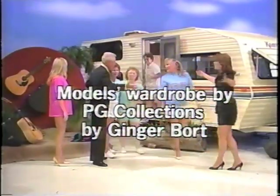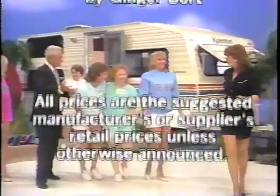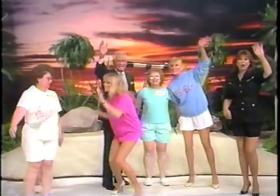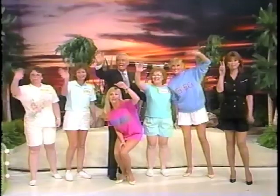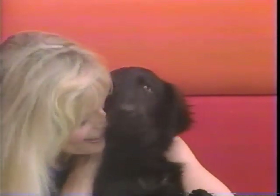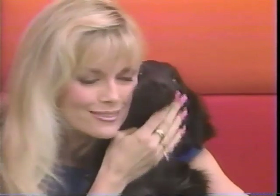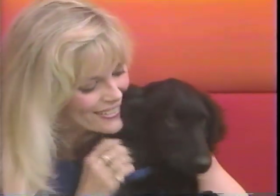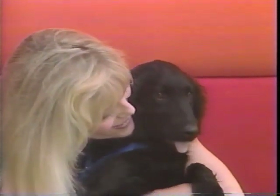This is Rod Roddy! He was sent over here by the Los Angeles Department of Animal Regulation, and he's up for adoption at the North Central Animal Shelter. Isn't he great — get over there and get him.